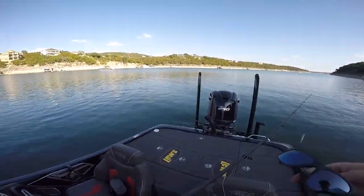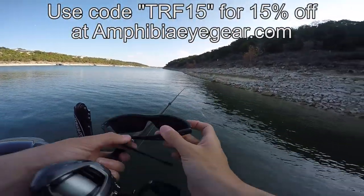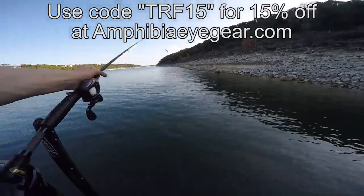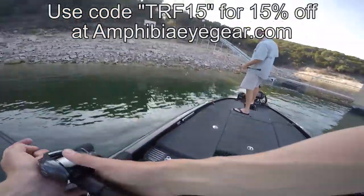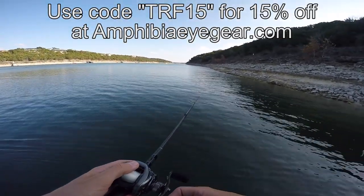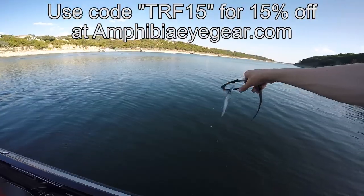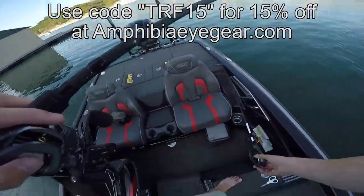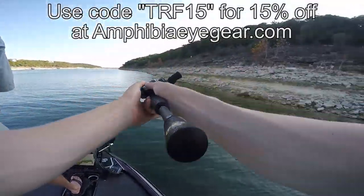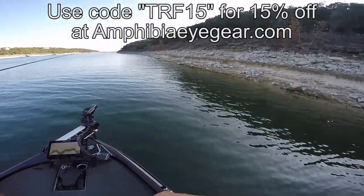This channel is sponsored by Amphibia Sunglasses. You guys can use code TRF15 down below to get 15% off your own pair. Not only are they good polarized lenses to see in the water, they float — they're floating right there. So you don't have to worry about your friend throwing your sunglasses in the water when he loses a 10-pounder. They're a great holiday gift for your husband, your boyfriend — they've got plenty of ladies frames too. They're stylish, they're functional. Use that code and get yourself 15% off.